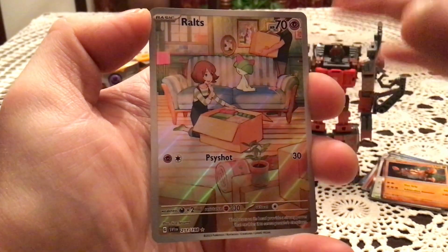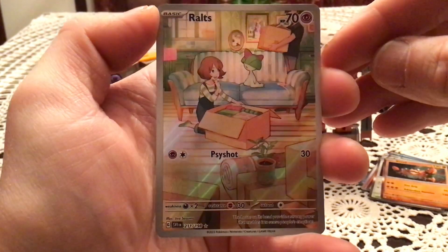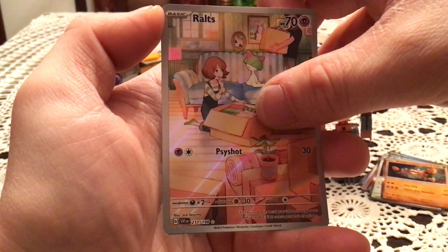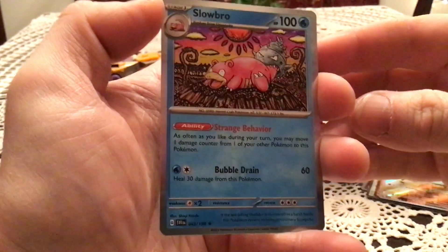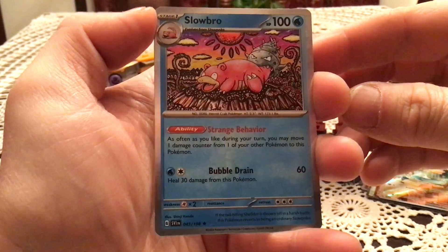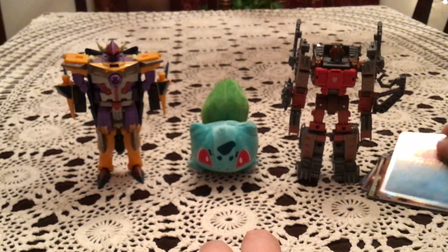I love little story cards like that, going even back to Legendary Treasures when they did that. Very awesome to get the Ralts. We also got a Slowbro holo — just looking derpy as usual with something in its mouth. And then a Fire Energy — at least a different energy there. Nothing else gigantically exciting in that last pack.